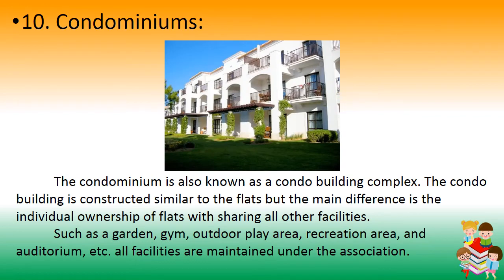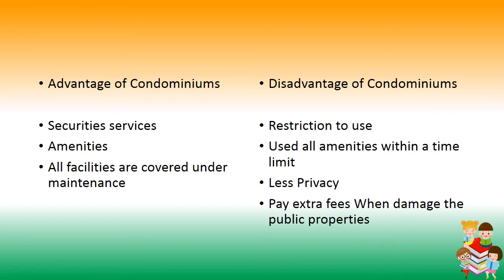Number 10: Condominiums. A condominium is also known as a condo building complex. The condo building is constructed similarly to flats, but the main difference is individual ownership of each flat with shared facilities such as a garden, gym, outdoor play area, recreation area, and auditorium. All facilities are maintained under an association. Advantages: security services, amenities, and all facilities covered under maintenance. Disadvantages: restrictions on use of amenities within a time limit, less privacy, extra fees when public property is damaged.